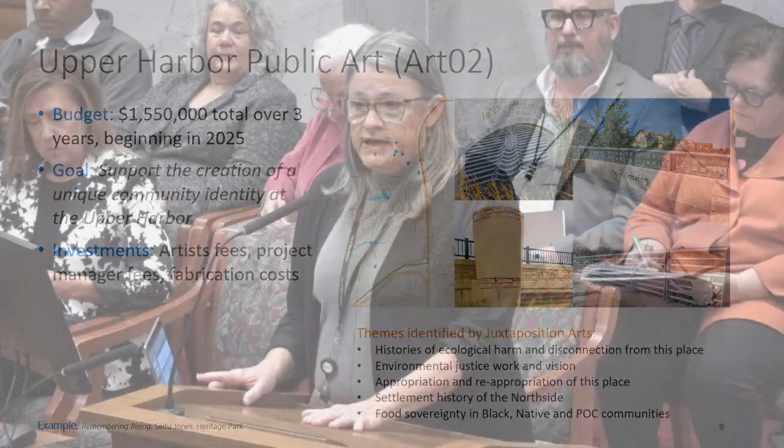Chair Kosky thanks Ms. Altman and opens questions. Council Member Payne asks about how the city thinks about arts funding allocation between public art as infrastructure and the broader art ecosystem—specifically how institutional capital funding intersects with supporting artists and the arts community overall.